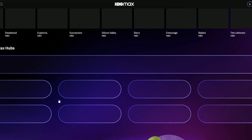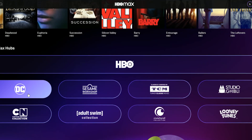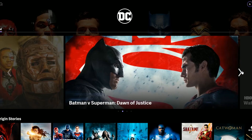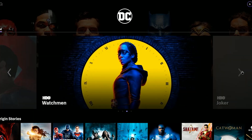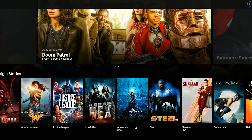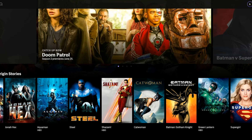They do have DC — no Marvel on this one, obviously, but they do have DC. Marvel is owned by Disney, so that's going to be Disney Plus. But on HBO Max you can get your DC fix. They have all that stuff right here — all the good Batman movies, even the animated ones.